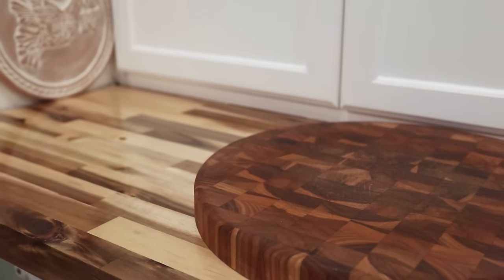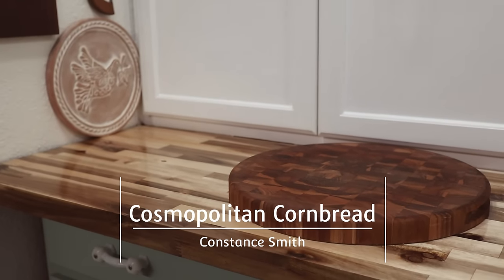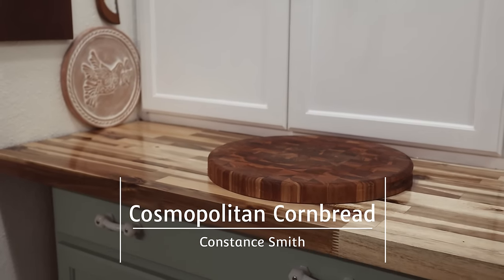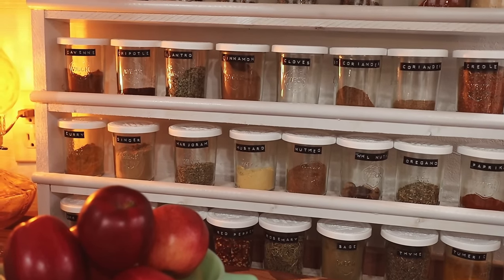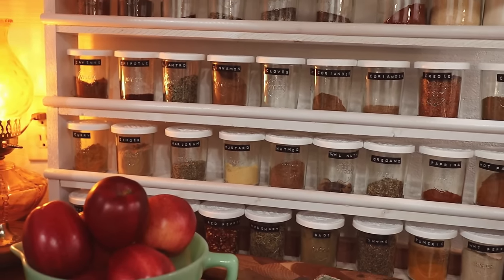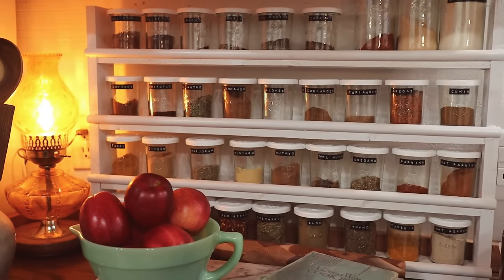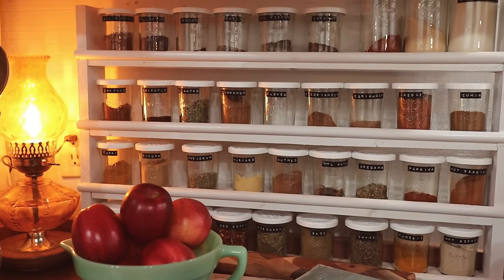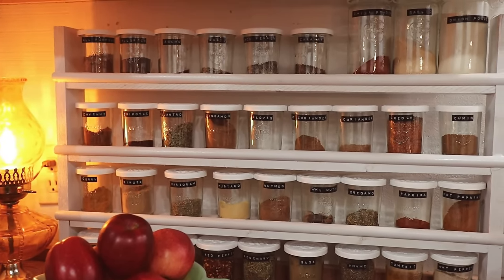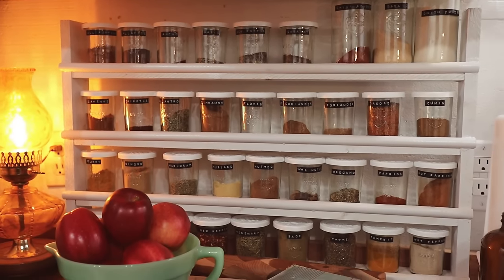Hello friends, welcome back to Cosmopolitan Cornbread. I have been busy working in the kitchen — I have finished sealing the butcher block countertops and they are looking absolutely beautiful. I also went ahead and painted my new spice rack that I built. I was painting it outside and the weather was not looking great, so I ended up bringing it in. It could use another coat of paint and I will do that in the next week or so, but it's looking great as it is.